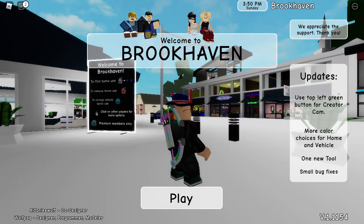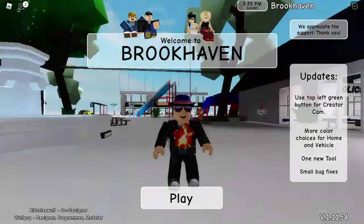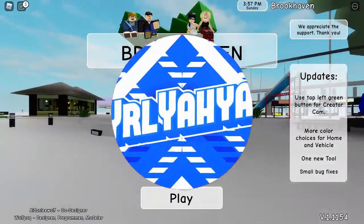Hey, what's up guys, welcome back to another video. In today's video we are back into more Brookhaven, so let's go right into it.